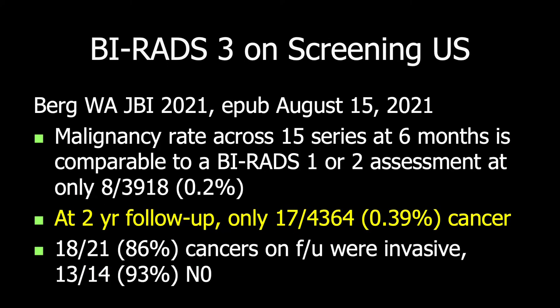I recently reviewed 15 series looking at BI-RADS-3 on screening ultrasound, and across nearly 4,000 lesions at 6 months, only 0.2% of findings were malignant — comparable to a BI-RADS-2 assessment. Even at two years of follow-up, only almost 0.4% were cancer, and the cancers were not at a more advanced stage. This indeed supports that a 12-month follow-up is appropriate for a typical BI-RADS-3 lesion seen on screening ultrasound.